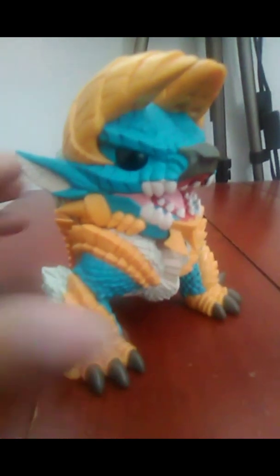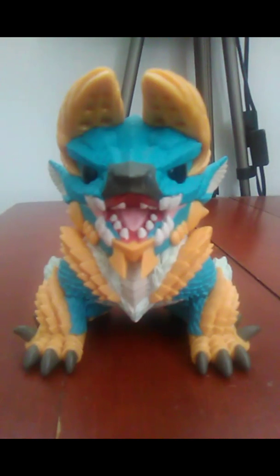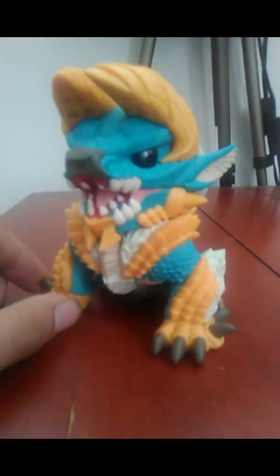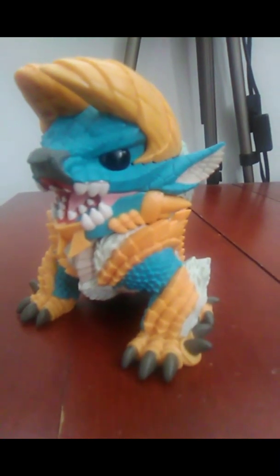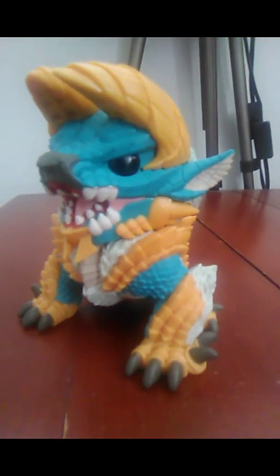I had to get him because he looked pretty cool and I thought he would look great in my collection. I immediately fell in love with him when I saw him on the shelf — there was no talking about it, he was coming home with me.